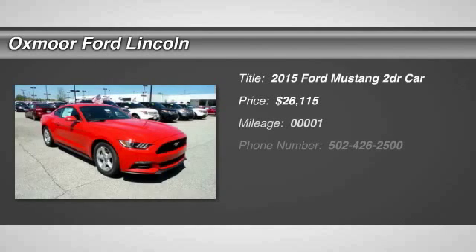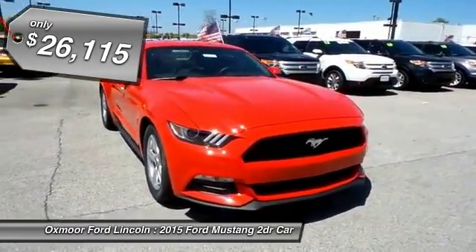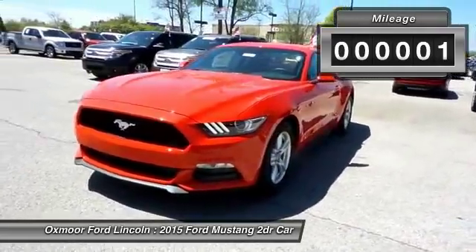The 2015 Mustang. The Mustang is race-worthy and ready for the track, and is priced below $30,000. This vehicle has less than 100 miles. Here are some of this vehicle's great options.